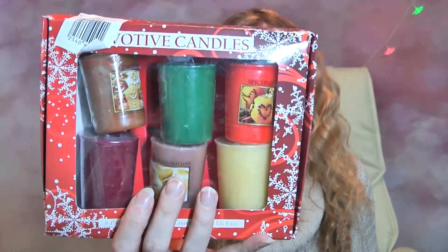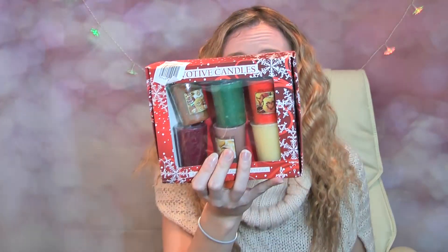The votive gift set is 3.99 - that is super cheap, isn't it? 3.99 for six votives, so I'm really looking forward to trying these.